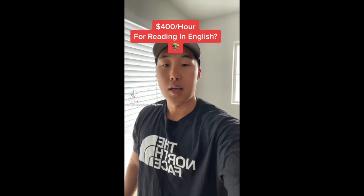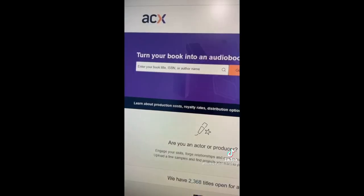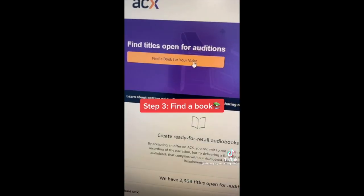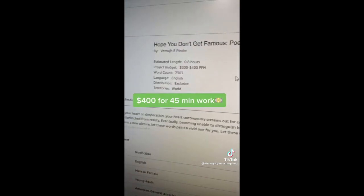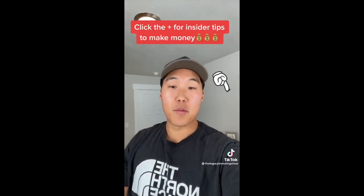Do you speak English and want to make $400 for 45 minutes of work? Go to acx.com, click on the microphone, and go find a book — you have about 2,300 titles to choose from. You can make $400 for 45 minutes, or $7,200 for an 18-hour project.